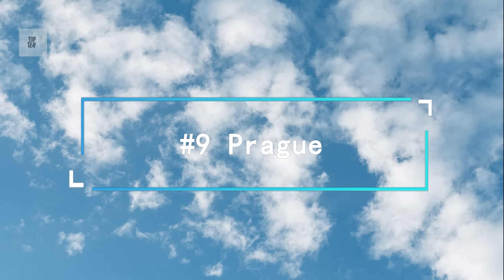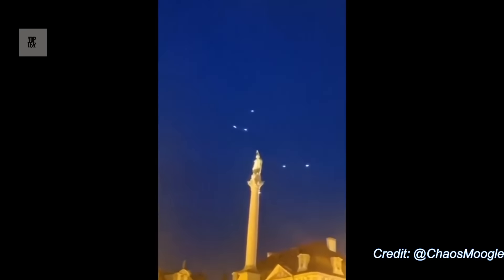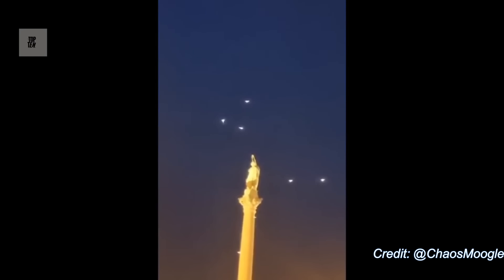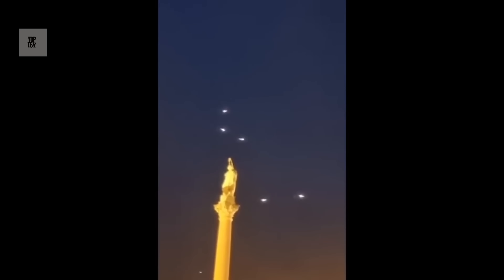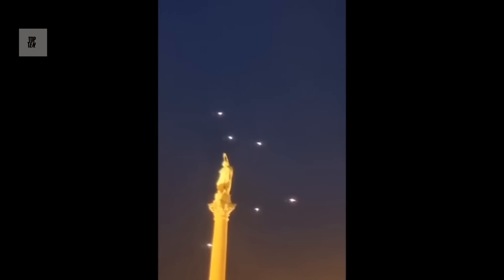Number 9. This next sighting occurred in Prague on September 2nd. Look how these things swirl around the tower up top. Whatever they are, they stunned the town square.